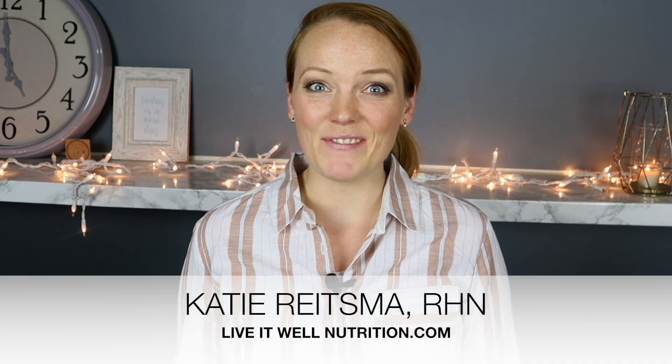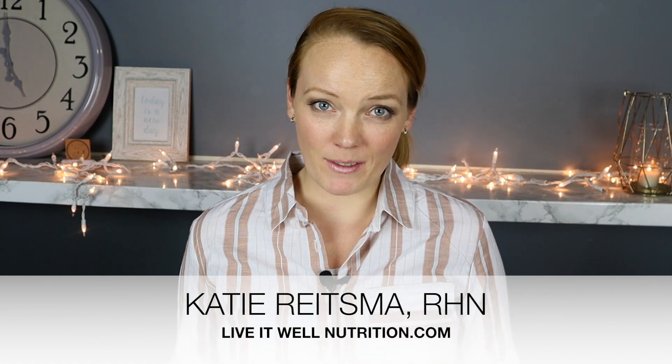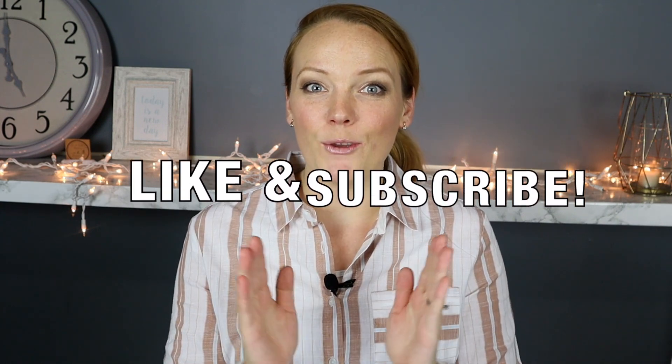If you don't know me yet, hi I'm Katie and I'm a registered holistic nutritionist, the founder of Live It Well Nutrition, and the mama to two little ones right now under two. If you haven't yet, please go ahead and hit that subscribe button. I post Wednesdays about nutrition, mom life, and natural living, and Saturdays all about my postpartum fitness journey and fitness tips, which also come from personal trainer Claire Gray who joined us on this project.